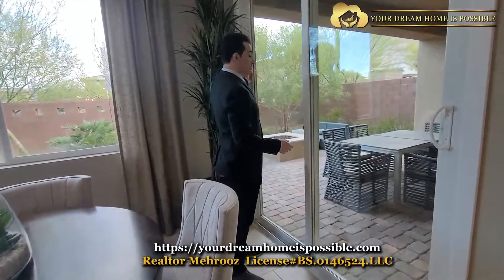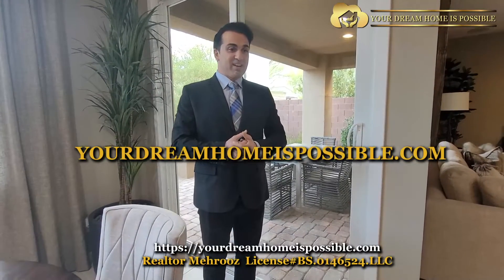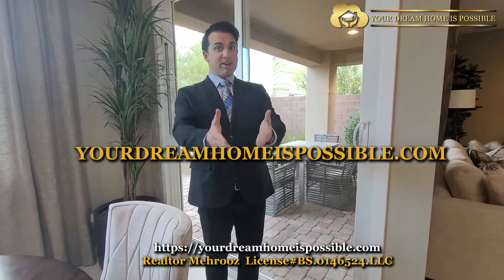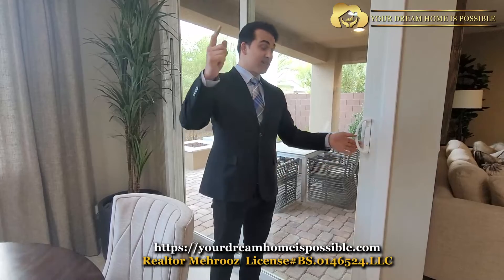If you want to come check them out, go to our website, yourdreamhomespossible.com. All our services for buyers are free — as you probably know, the seller is the one that pays commission, so the buyer gets everything for free. Speaking of today's interest rates, we're almost towards the end of November 2022, and interest rates are about over 7% for a lot of people out there.